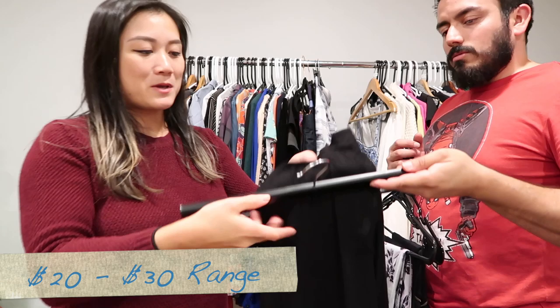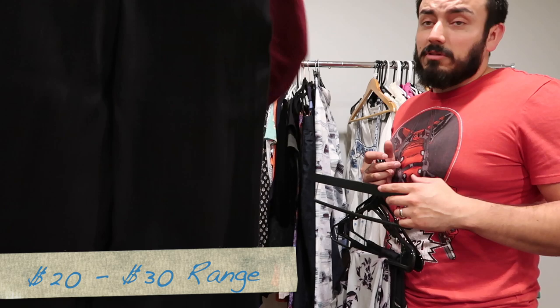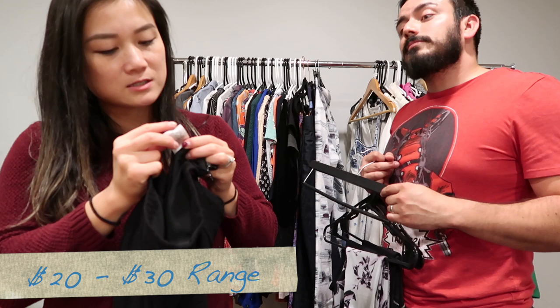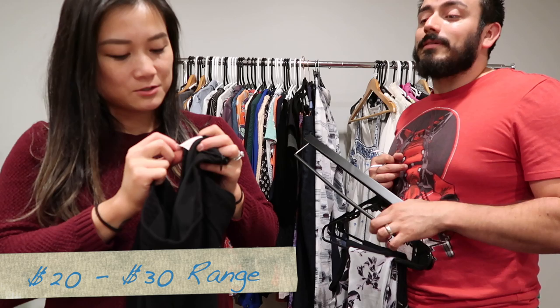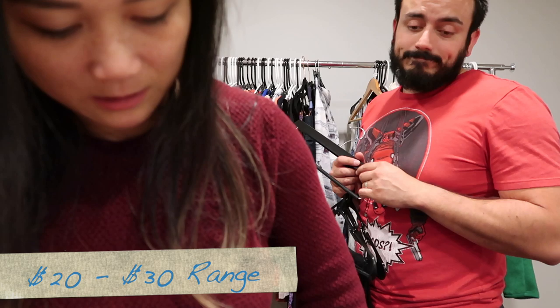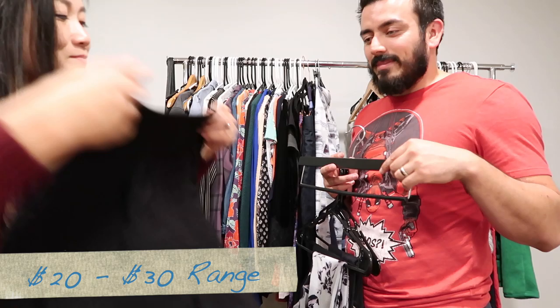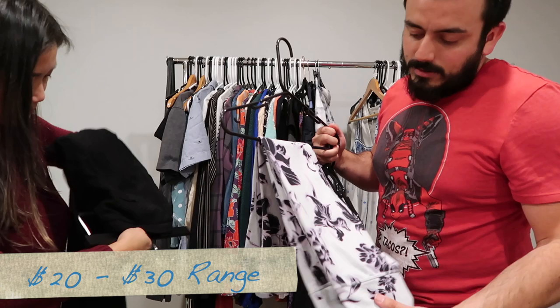These pants are from Anthropologie — 11Z's in size 6. They're really fun dressy pants — super flowy wide leg. Made of rayon with a side zipper and front pockets, and they have a nice detailed texture to them. Note: the back pockets are fake, so don't get fooled!